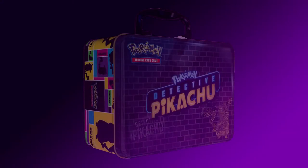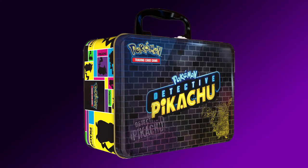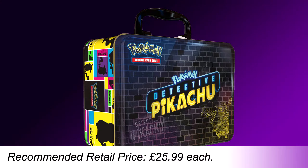All three of those releases are scheduled for March. There is one more release in the Detective Pikachu series that seems to be scheduled for May rather than March — the Detective Pikachu Collector Chest. This beautiful lunchbox-style tin contains 7 Pokemon TCG Detective Pikachu Booster Packs, 2 Pokemon TCG Sun and Moon Series Booster Packs, a collector's pin inspired by Detective Pikachu, a Pokemon notepad and sticker sheet — all for an RRP of £25.99.